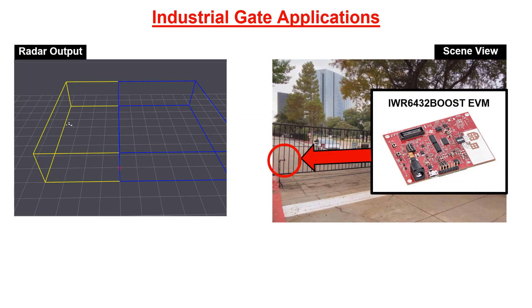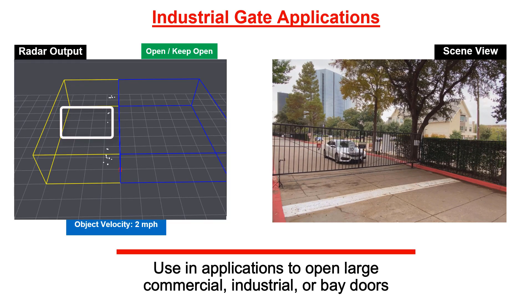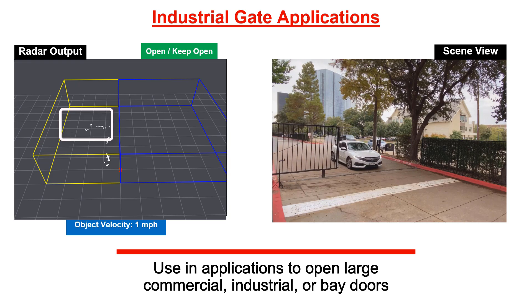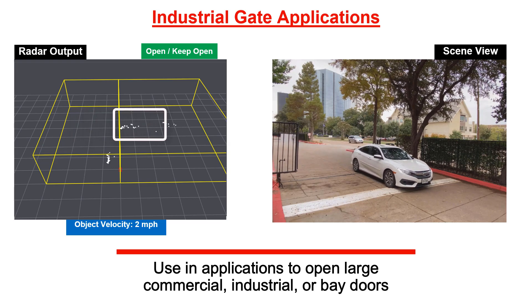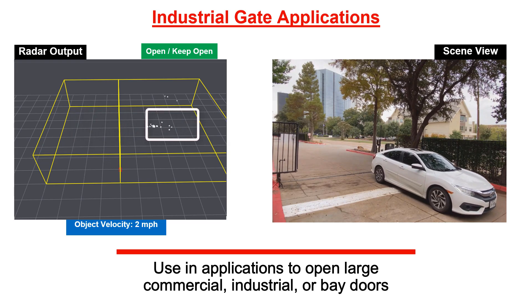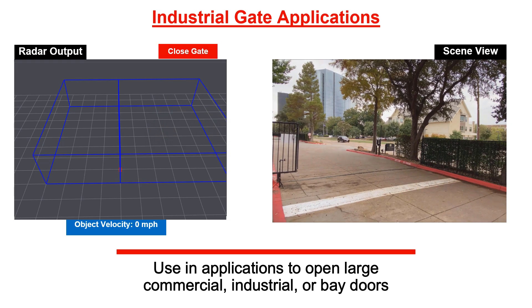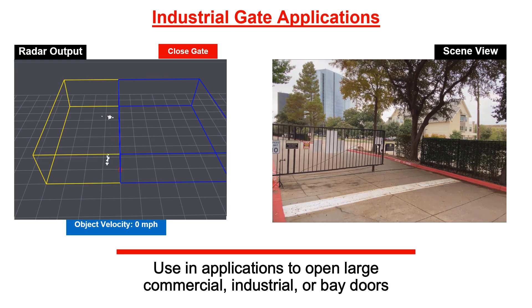Our next example demonstrates that millimeter wave sensors can determine position and velocity even in the presence of challenging environments. As an example, let's take this industrial gate use case where we want to use the position and velocity of objects to determine when and how fast to open the gate, keep it open, or close it. Other sensors such as cameras and other optical sensors are sensitive to environmental conditions, and their performance can be affected by changes in ambient lighting, dust, or smoke that might be present in an outdoor environment. By contrast, millimeter wave sensors can continue to provide high accuracy data in these challenging conditions.